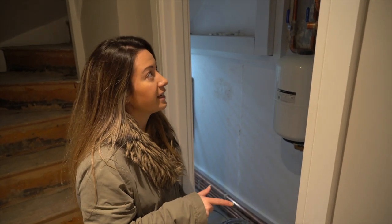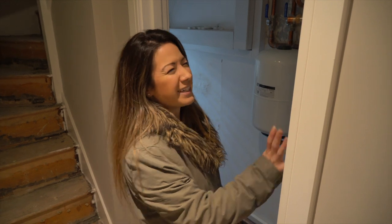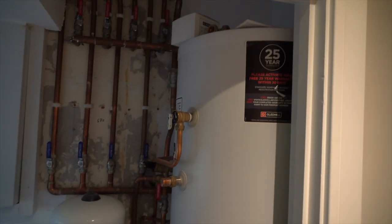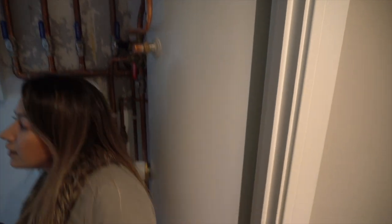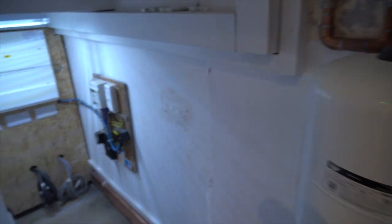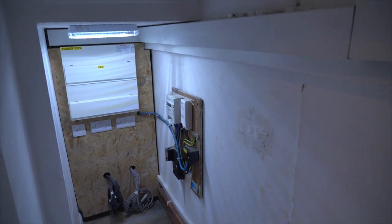We're also going to show you the utilities cupboard. It's got the water tank, the electricity board, all that sort of stuff is in here. Pretty cool.